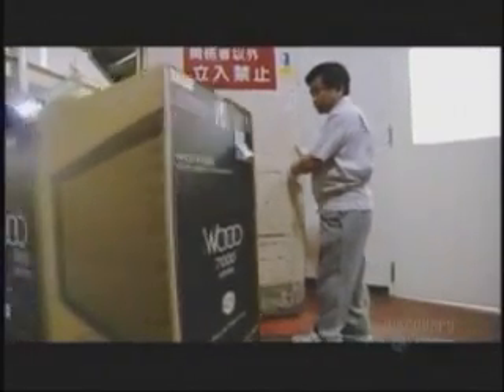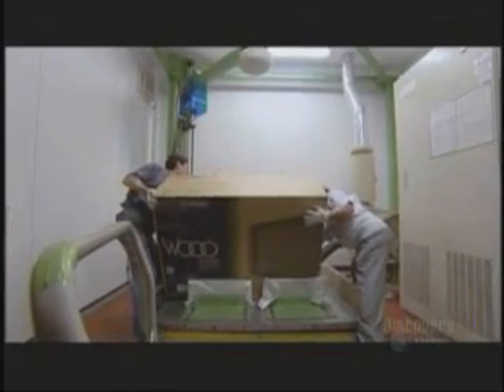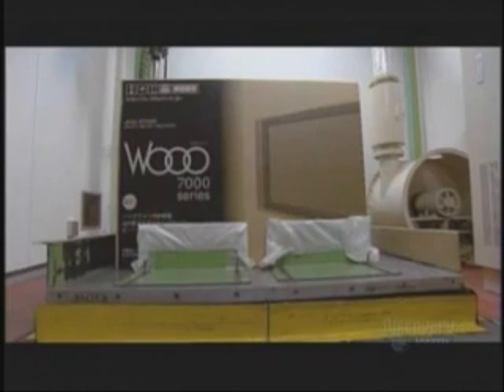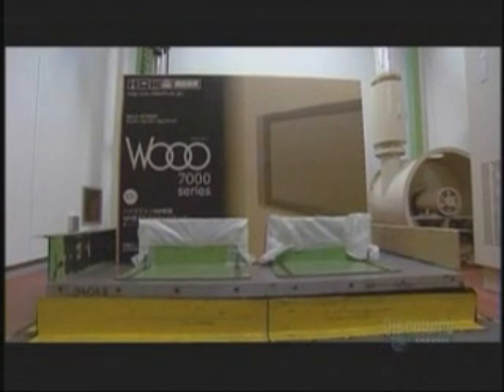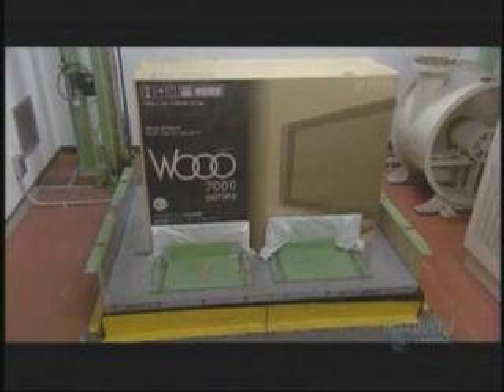After packing and boxing, there is still a final check reserved for just one or two televisions. Every now and again, a television is taken off the line and has to enter the vibration chamber. A metal floor plate shakes up the TV to make sure everything is screwed together properly and that there are no loose parts. When you open your TV's packaging, everything should have been shaken, but not stirred.